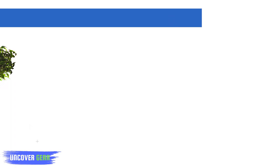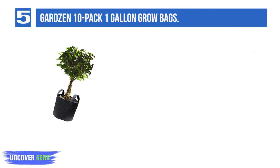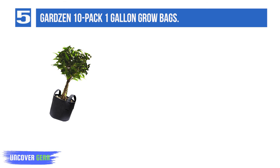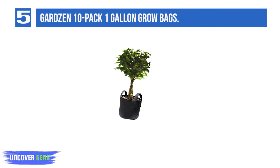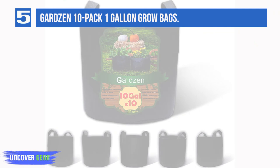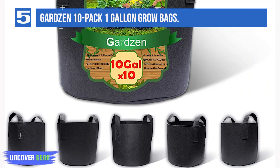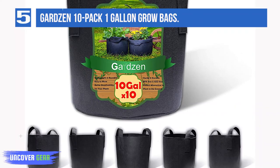List Number 5: Garden 10-Pack 1-Gallon Grow Bags. The Garden label is a fantastic product. While most products offer much of the same features, this one gives you 10 sets, which is more than the others. You get a sturdy, high-quality non-woven cloth that feels soft on the sides. You may even wash and reuse them, making them eco-friendly and cost-saving. These bags are built to allow air and provide aeration for plants, with ample space for roots to expand without circling. They also offer strong drainage with a woven pattern, so you don't have to worry about over-watering.